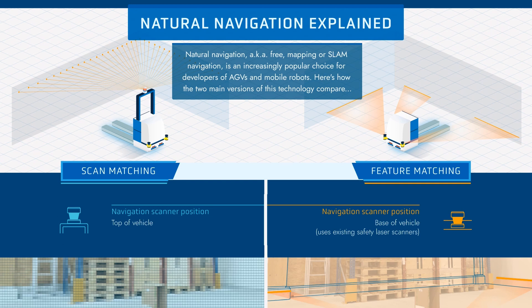Can you tell which navigation technology a vehicle uses just by looking? Maybe. Scan matching technology requires an additional laser scanner on top of the vehicle, while feature matching technology typically uses the vehicle's built-in safety laser scanner. Using an additional scanner adds component cost for the vehicle maker and likely a higher end price for the buyer. Each additional piece of hardware adds one more potential point of failure. Placing laser scanners on top of the vehicle also restricts the types of vehicles a producer can offer — for example, it does not enable a vehicle maker to produce a low underride or mouse-type AGV designed to move underneath a cart. Lasers placed high on the vehicle are also more sensitive to tilting or yawing caused by uneven surfaces or soft tires, which can affect accuracy.